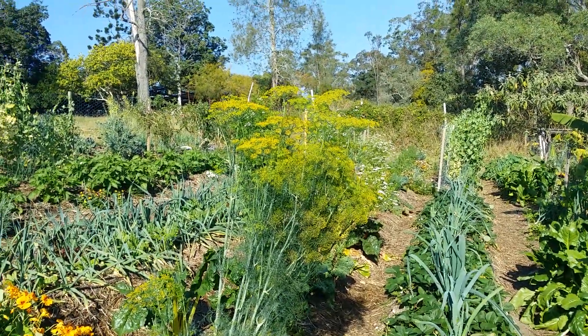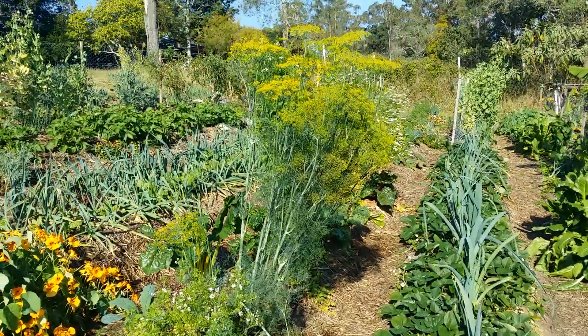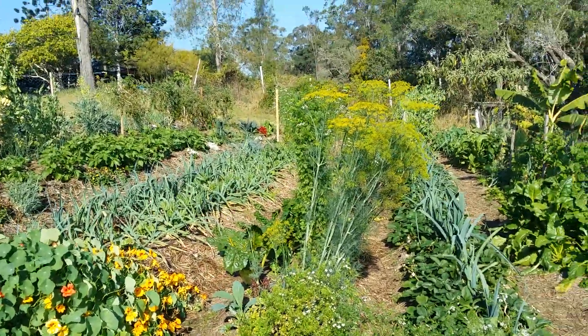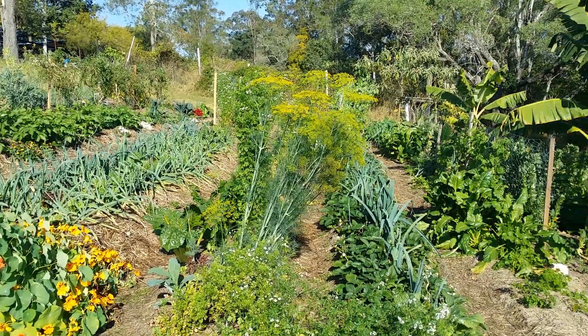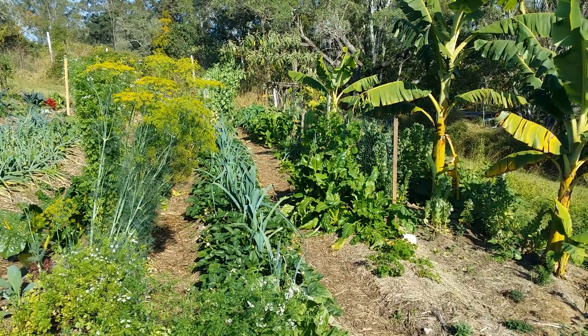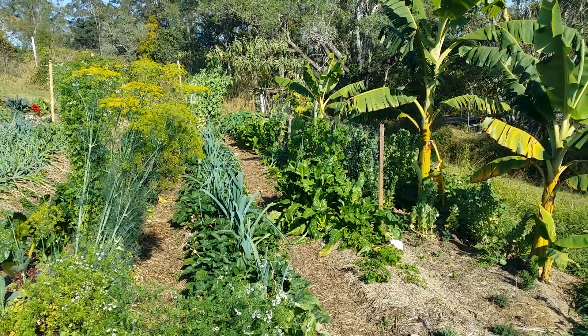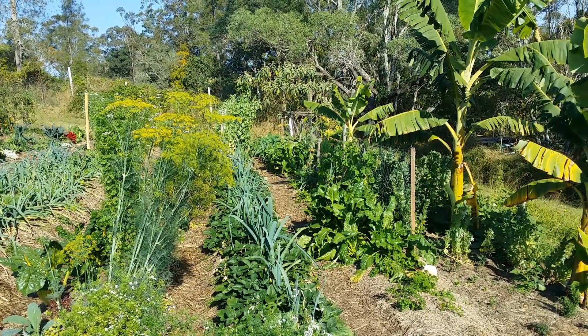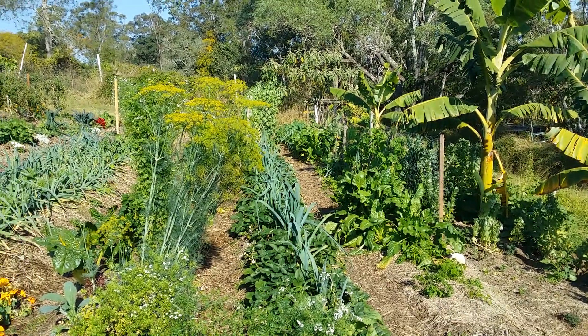There's a dill plant here — a big dill plant — that we've let go to seed so that we also keep that seed.